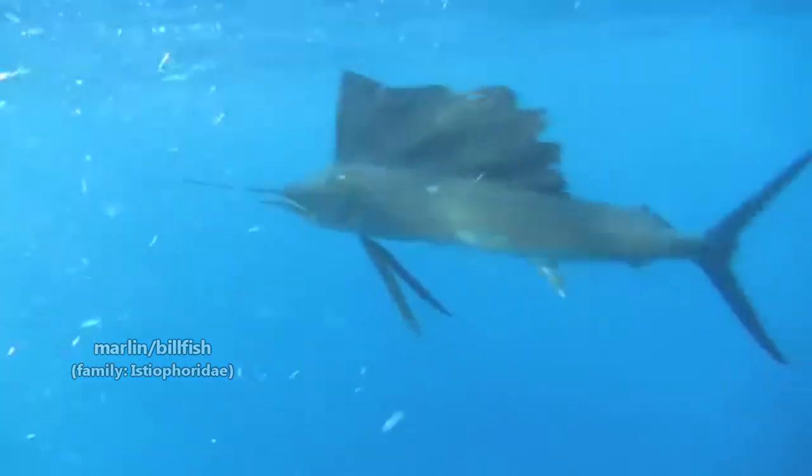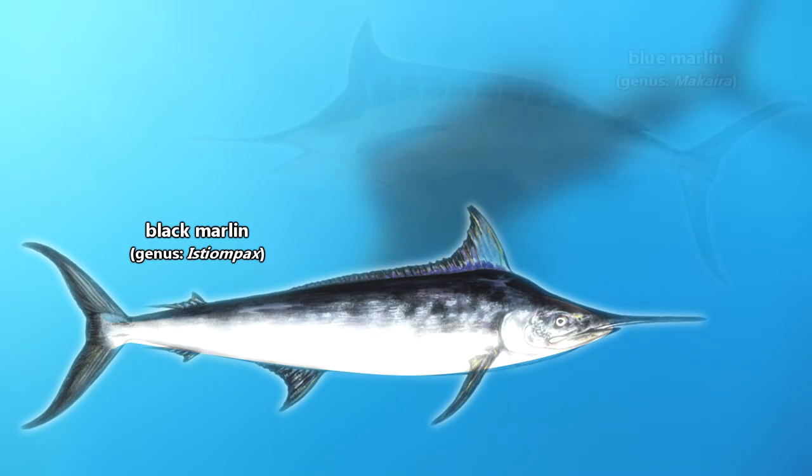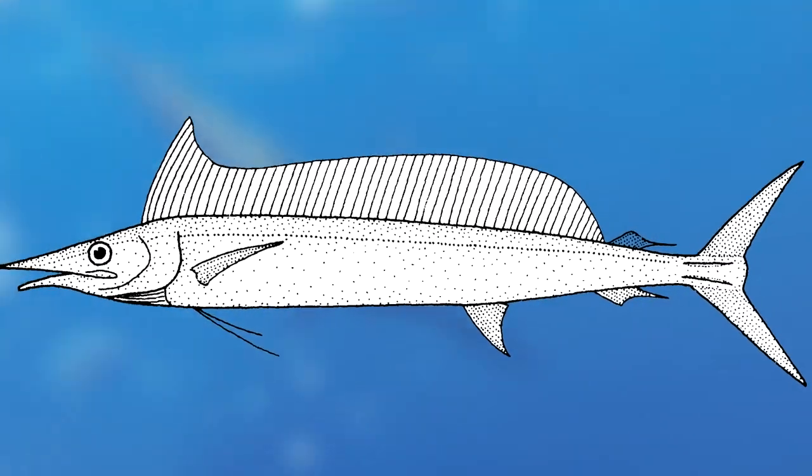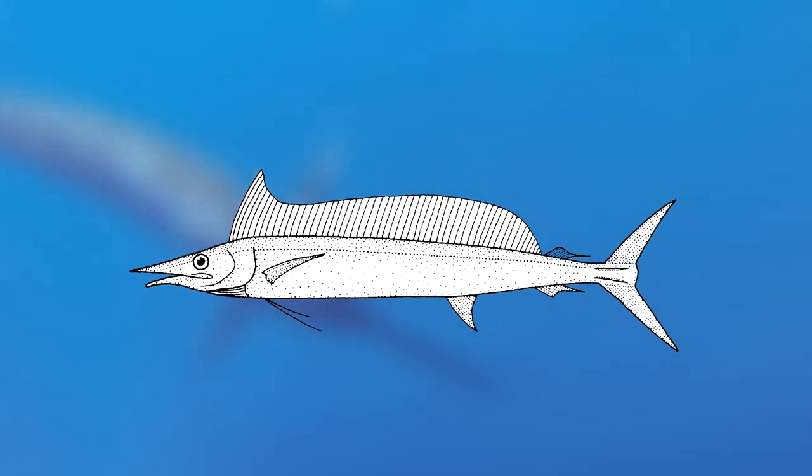The broad term for fish that generally look like this is billfish, or marlin. Some are commonly called marlin, like black and blue marlins. There are also sailfish, who are considered marlins, but they're commonly called sailfish. There are also spearfish, still marlins, but most commonly known as spearfish.